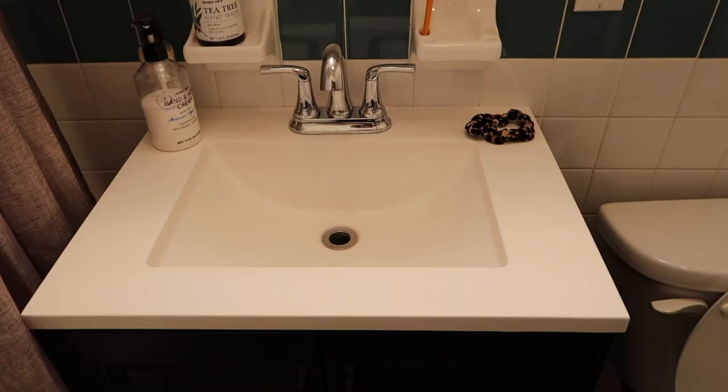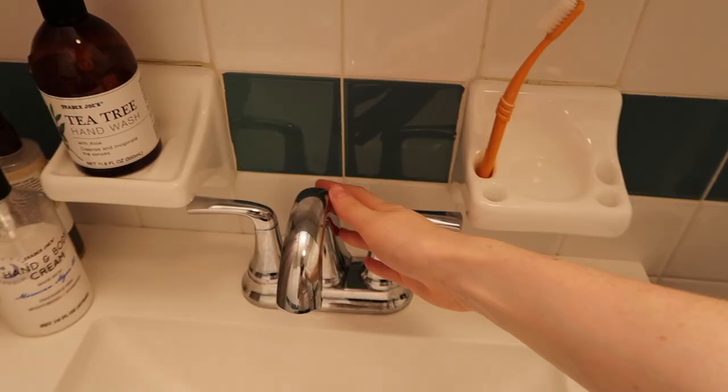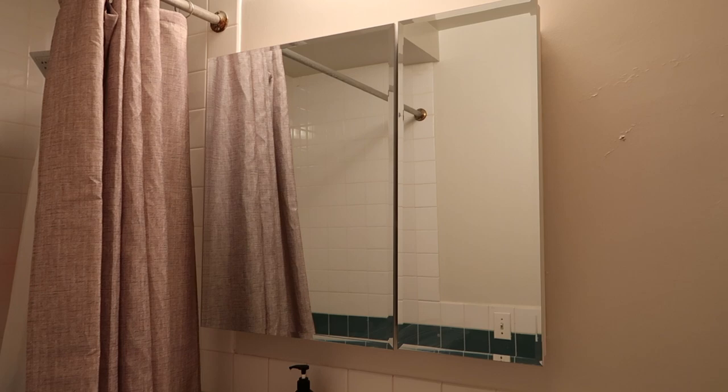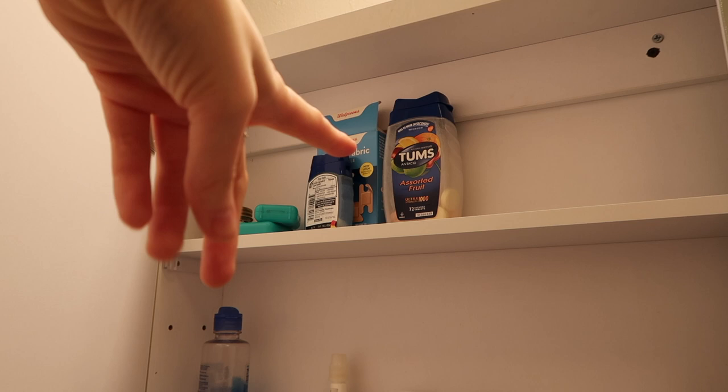I'm lucky to have a renovated sink and good appliances. I get a lot of my soaps from Trader Joe's — actually all of these are from Trader Joe's. That's kind of the full size of the mirror — it's smaller on one side and larger on the other, and you open it up.